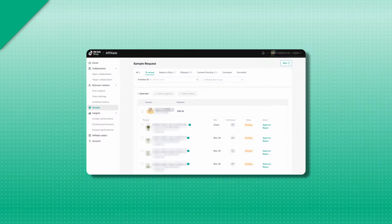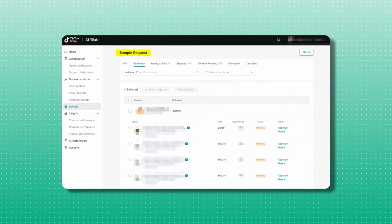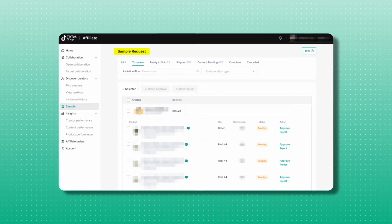Once you set this up and start making some sales on your own, your product will start to get more visibility in the product marketplace since TikTok sees it's getting sales. That means you'll actually start receiving some free sample requests. They can happen right off the bat without any sales, but it's not likely. If you're not getting a lot of requests in the beginning, that's totally normal — as you start selling more and more, you'll get more visibility and your products will become more discoverable on the marketplace.